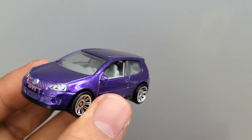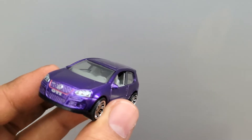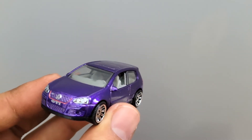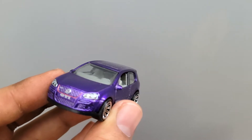Let's start with the Golf GTI from Matchbox. As you can see the front is nicely detailed — you got the headlamps, a red accent outside the grille, the Volkswagen logo, and the GTI badging up front.